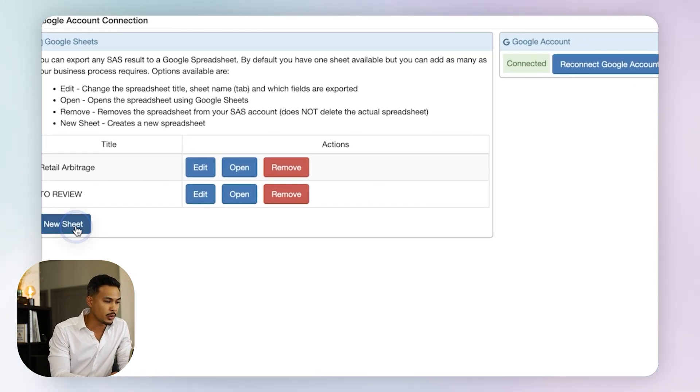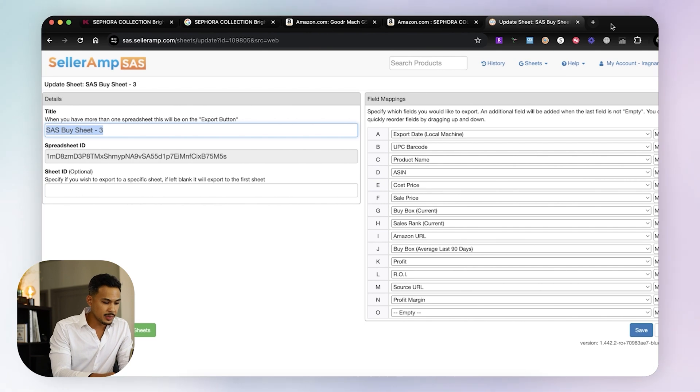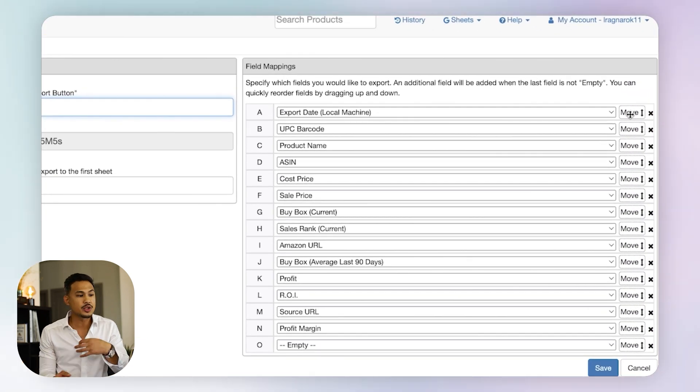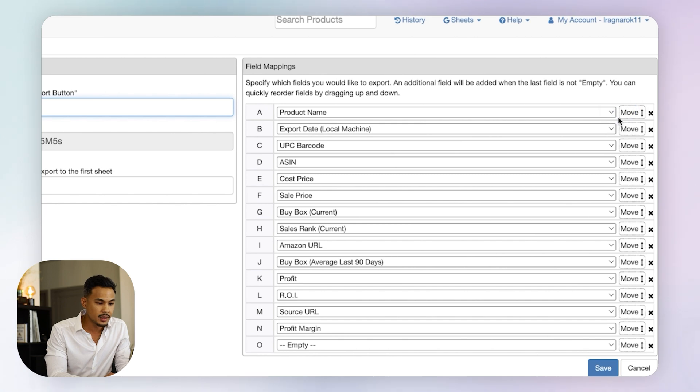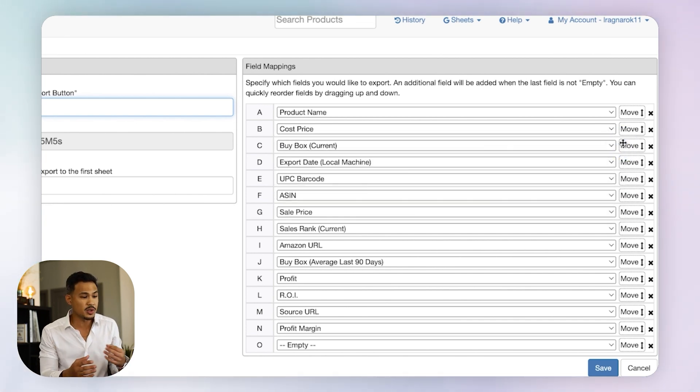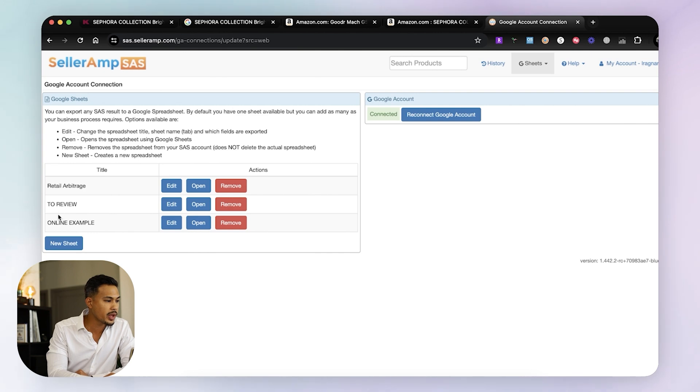Let's set up a new sheet and name it 'online example.' You can organize how you want the data transferred to your Google Sheets — this is the default setting. For example, you can put the product name first, then buy cost, then buy box. This is all personal preference; there's no right or wrong. Once saved, go back to SellerAmp, refresh the page, and your new 'online example' sheet shows up.